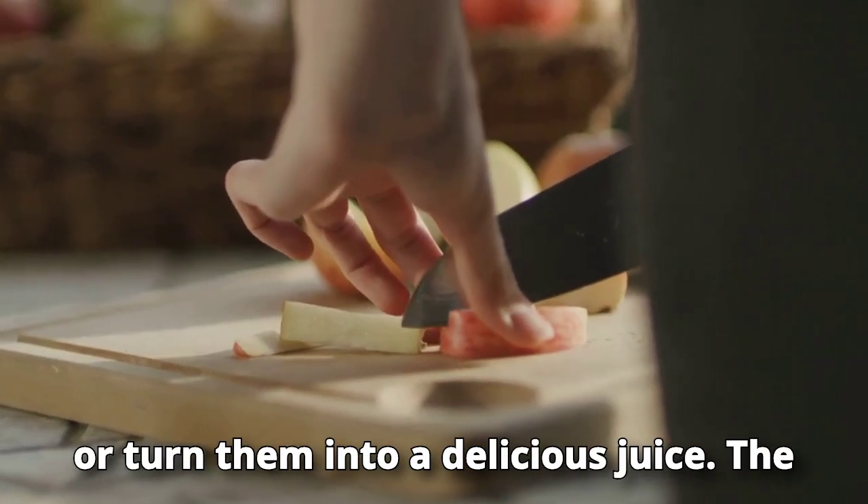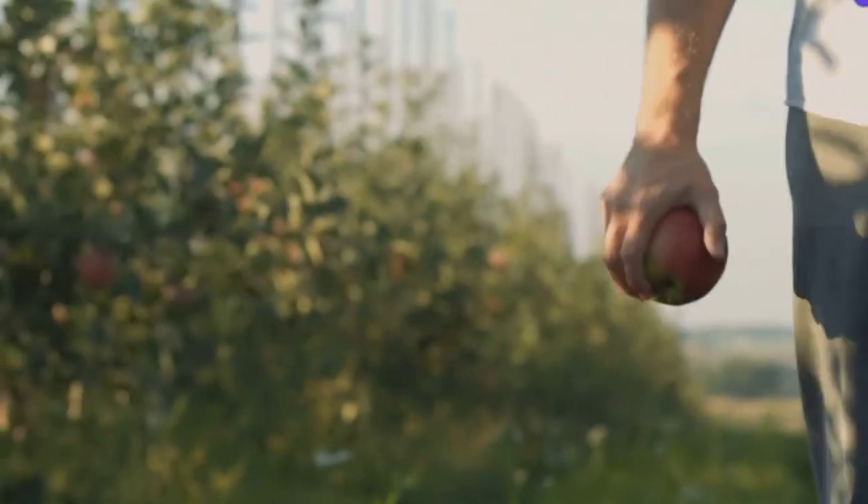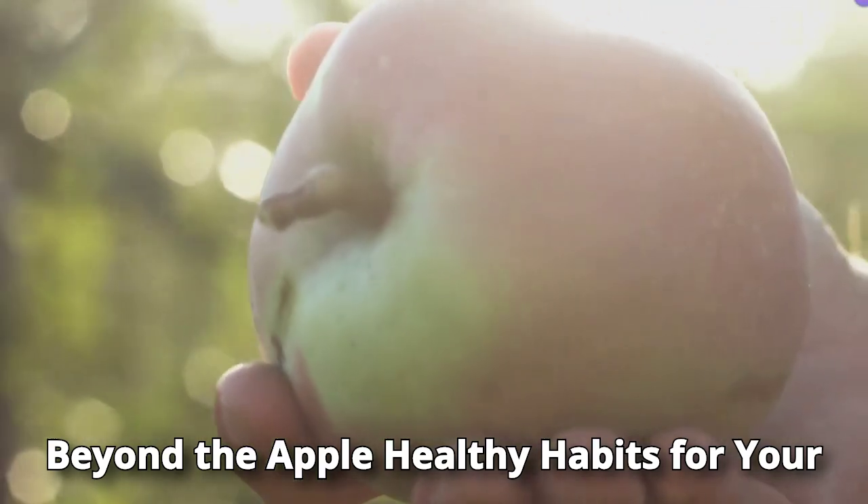Incorporating apples into your diet is very simple. Enjoy them as a snack, add them to your salad, bake them, or turn them into a delicious juice. The key is consistency.